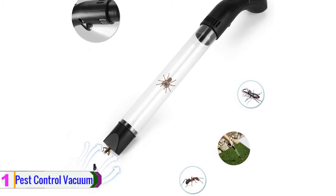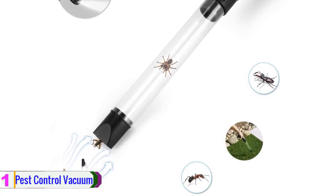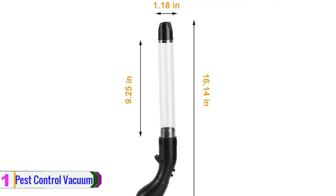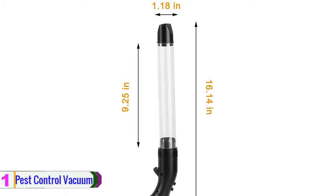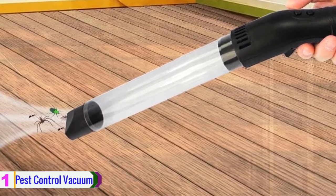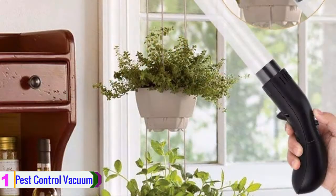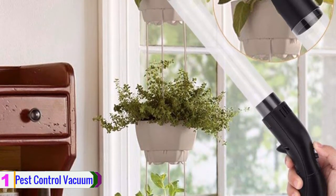Lastly, at number one, we have the Pest Control Vacuum. This bug vacuum does not use any chemicals to trap insects. You can trap insects, bugs, and spiders from a safe distance very quickly. It is easy to install and is powered by a 9-volt battery. There is also an LED light that helps you trap insects hidden in broad areas. It is non-toxic and safe for your family, will not let a single insect go, and ensures your home stays clean. It is very lightweight, allowing you to carry it anywhere. Even kids and seniors can use it. It will not kill the insects, and you can easily release them. All accessories are included, and it requires less electrical current for the LED light.